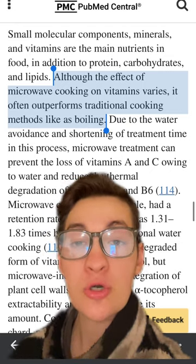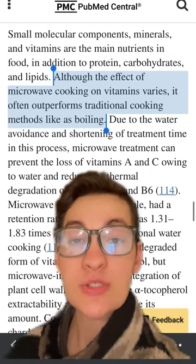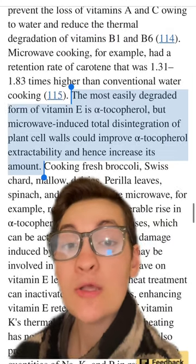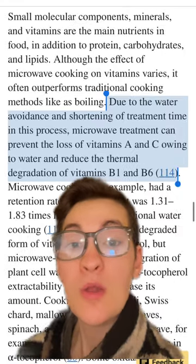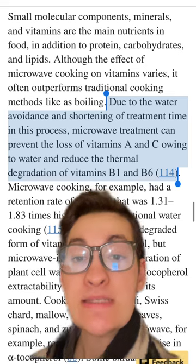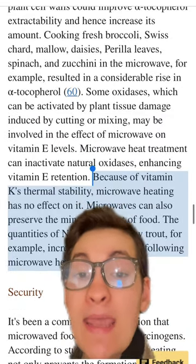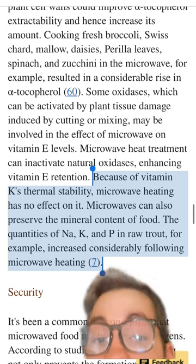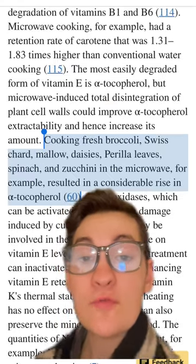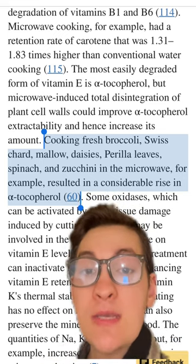Compared to other traditional cooking methods, specifically boiling, microwaves are one of the better options for preserving the vitamins and minerals inside of our food, including being better for vitamin E retention, more favorable for the water-soluble vitamins including vitamin A, vitamin C, and the B vitamins, having little to no effect on vitamin K, and possibly increasing sodium, potassium, and phosphorus. They can also be a favorable method for cooking many frozen vegetables that contain high concentrations of things such as vitamin E.